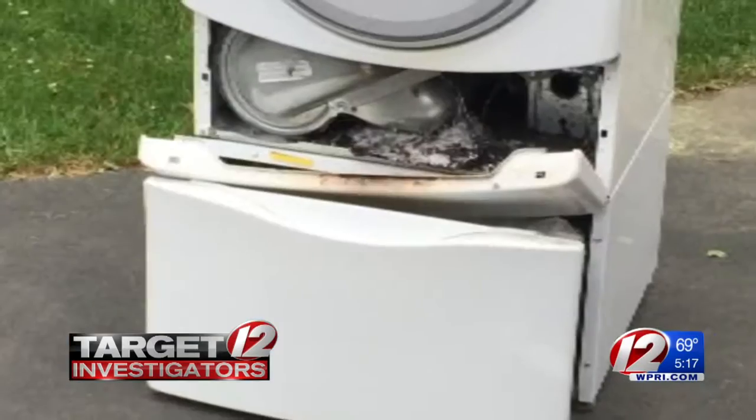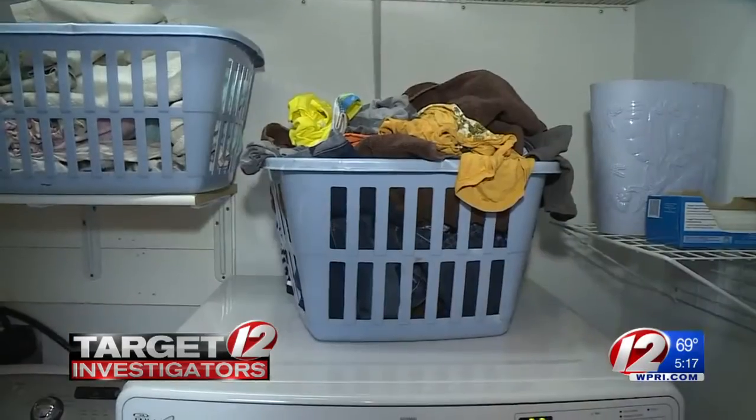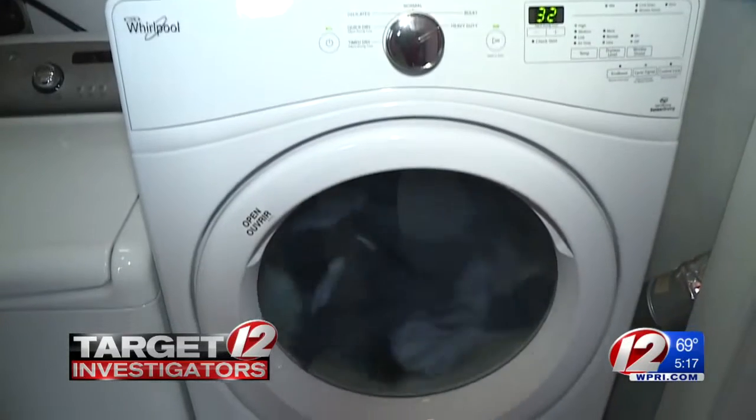Heidi says she had actually planned to go to the grocery store while her dryer was on, but something told her to stop. Thankfully she listened and didn't go. She says they were really, really lucky.